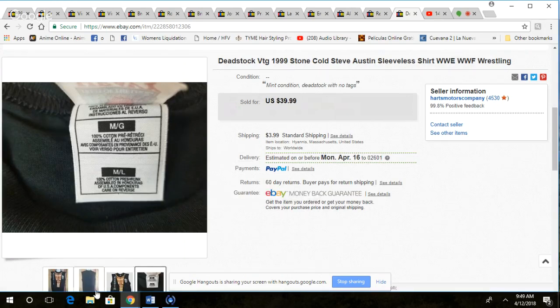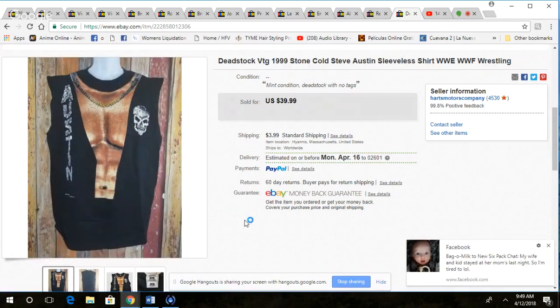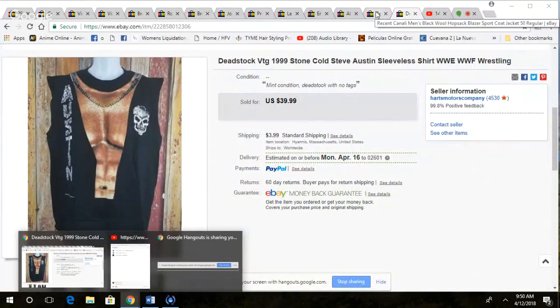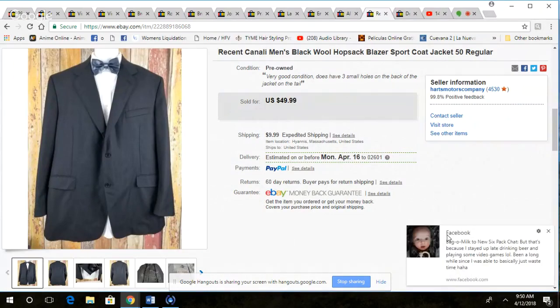They were just these vintage Steve Austin tank tops, size medium-large, which is odd. I sell one of these every four to six weeks. We were into them for maybe two dollars, two-fifty a piece. This one I took a best offer of $30 — they're from 1999. This would have done better if it was a t-shirt, but anytime I can turn two dollars into $30 pretty easily, I like that.